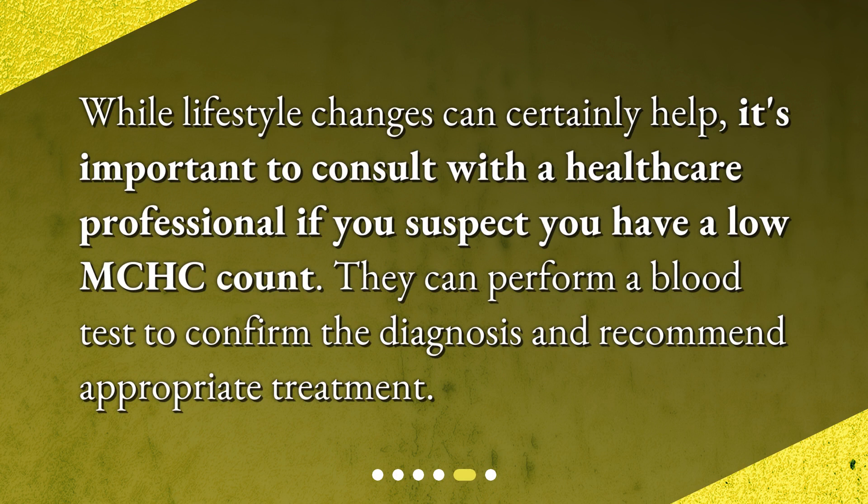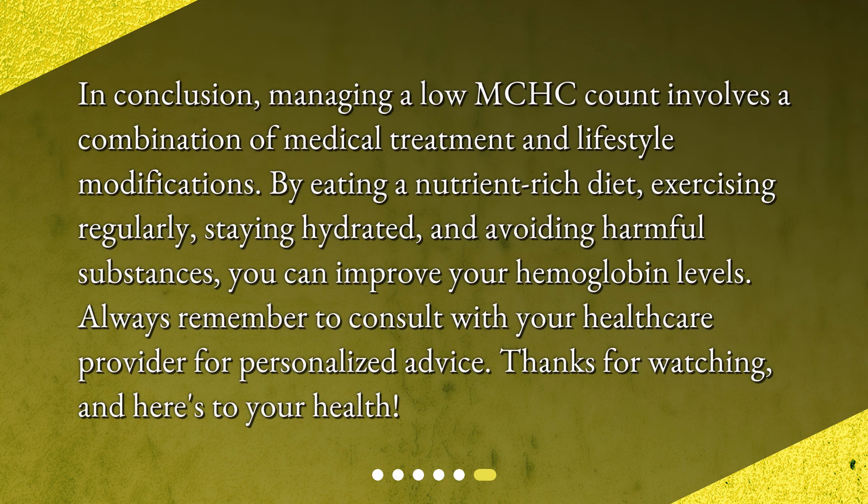When should I see a doctor? While lifestyle changes can certainly help, it's important to consult with a healthcare professional if you suspect you have a low MCHC count. They can perform a blood test to confirm the diagnosis and recommend appropriate treatment. In conclusion, managing a low MCHC count involves a combination of medical treatment and lifestyle modifications. By eating a nutrient-rich diet, exercising regularly, staying hydrated, and avoiding harmful substances, you can improve your hemoglobin levels. Always consult with your healthcare provider for personalized advice. Thanks for watching, and here's to your health.